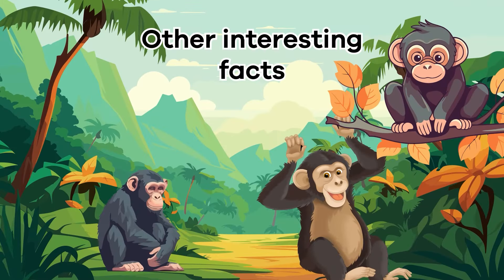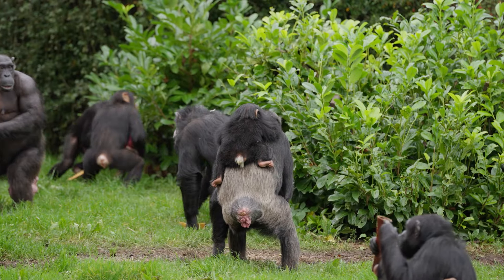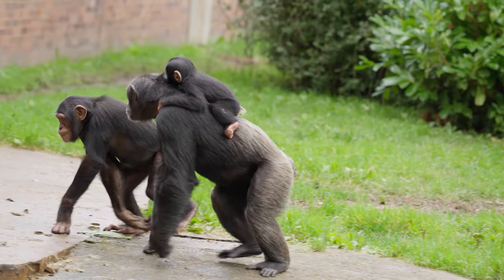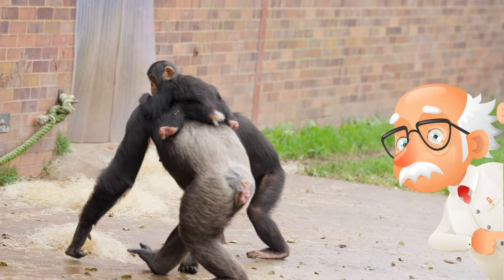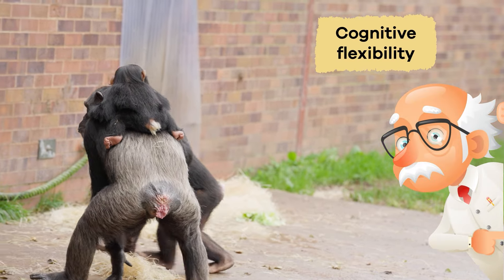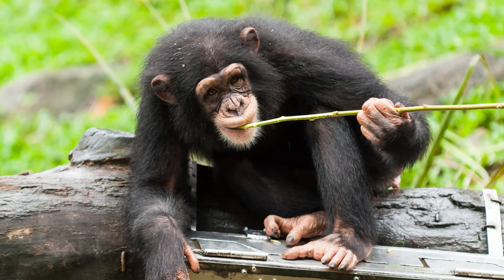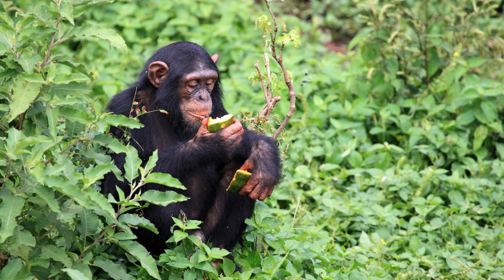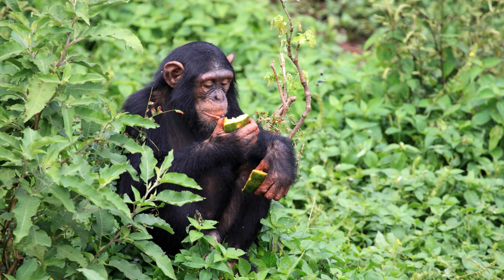Chimpanzees are like the crafty inventors of the animal kingdom. They are incredibly clever and can solve tricky problems, just as we do with puzzles or riddles. Scientists call this ability cognitive flexibility. For example, they can use sticks to crack open nuts to get to the yummy insides. This kind of problem solving is a sign of their intelligence and shows how they adapt to their environment.